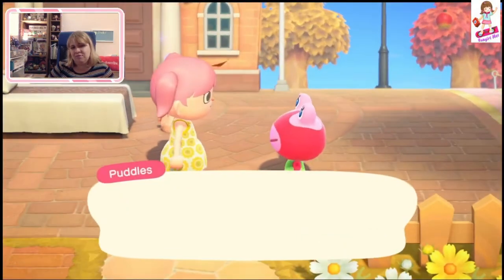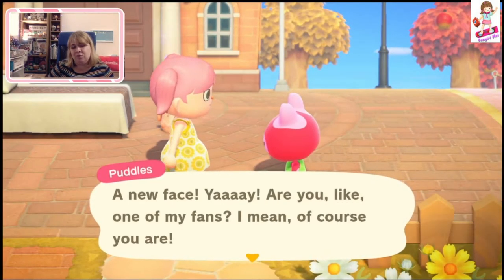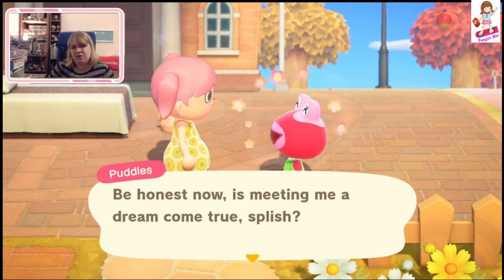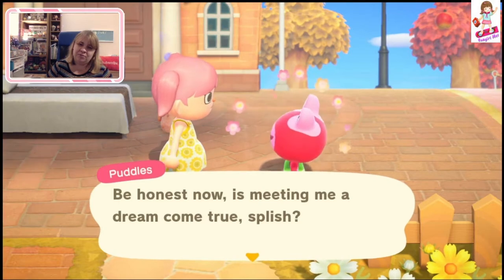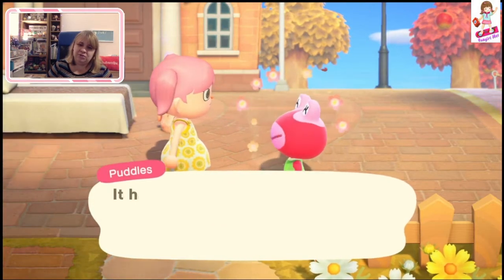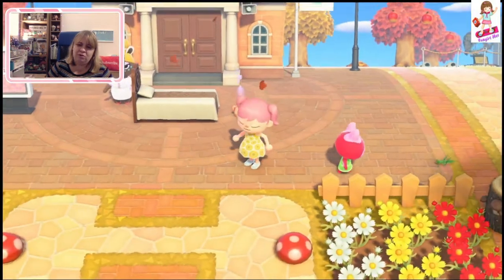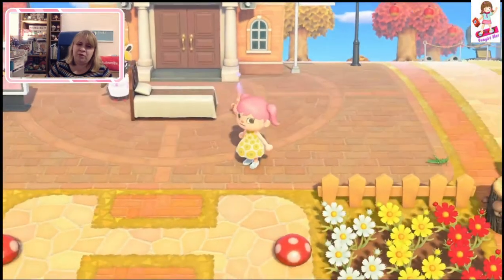We meet Puddles. I could be one of her fans. I just feel like Puddles is wearing like a ski mask with her eyes poking out. I've never actually met her outside of villager hunting. So we've got Puddles — what other villagers do we have? Actually, let's not spoil the surprise. We'll walk around to find them.